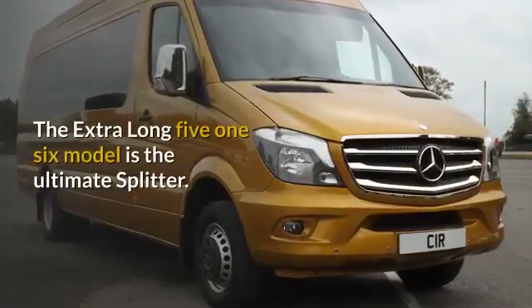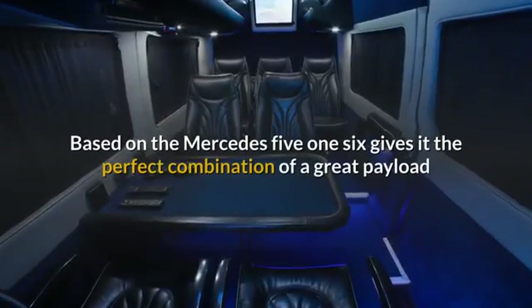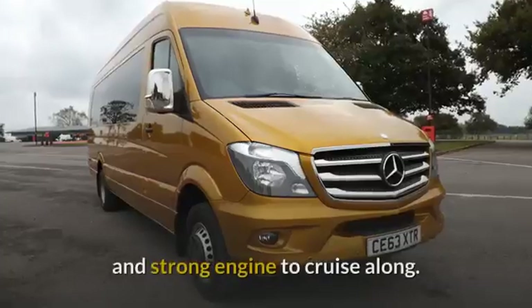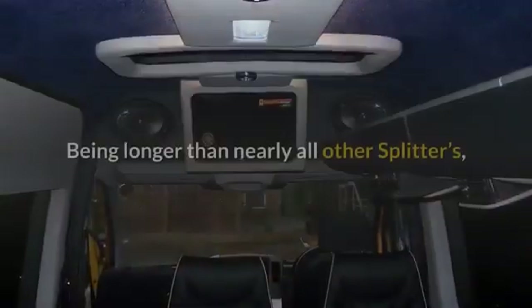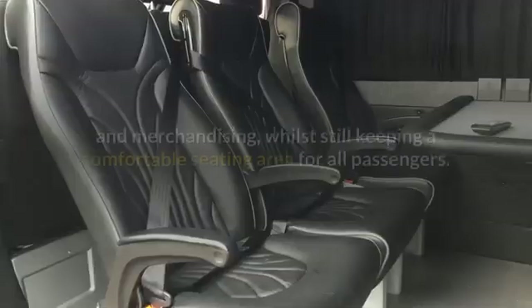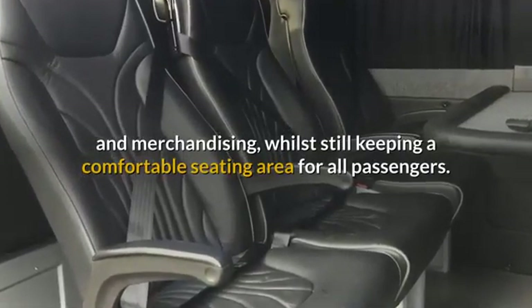The extra-long 516 model is the ultimate splitter. Based on the Mercedes 516, it gives the perfect combination of a great payload and strong engine to cruise along. Being longer than nearly all other splitters, it allows you to still carry a large size back line with luggage and merchandising, whilst still keeping a comfortable seating area for all passengers.